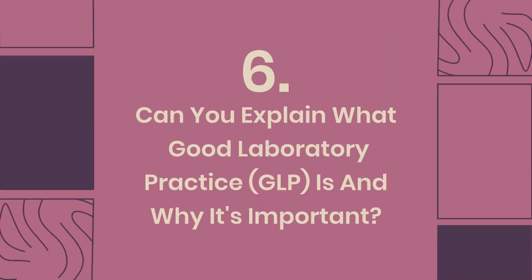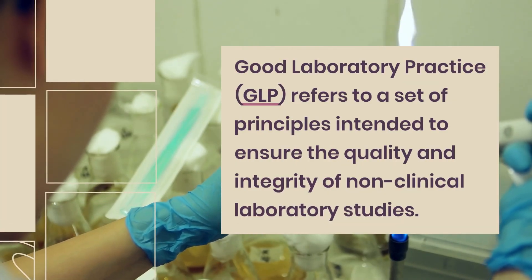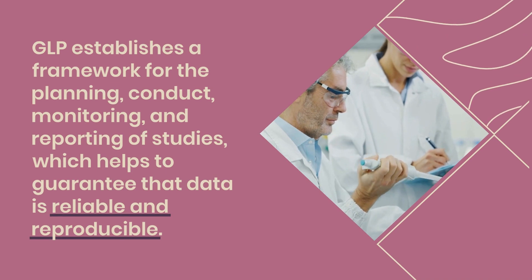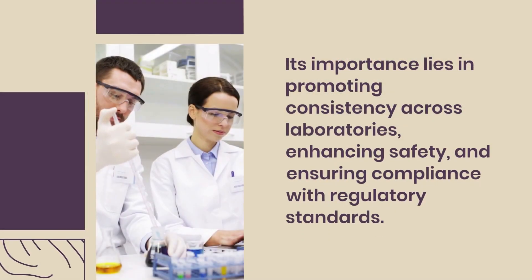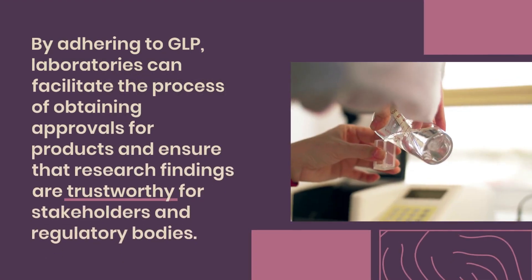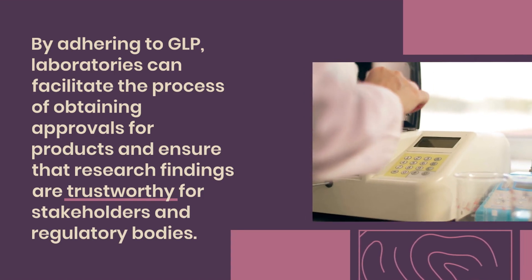Question 6: Can you explain what Good Laboratory Practice (GLP) is and why it's important? Good Laboratory Practice (GLP) refers to a set of principles intended to ensure the quality and integrity of non-clinical laboratory studies. GLP establishes a framework for the planning, conduct, monitoring, and reporting of studies, which helps to guarantee that data is reliable and reproducible. Its importance lies in promoting consistency across laboratories, enhancing safety, and ensuring compliance with regulatory standards. By adhering to GLP, laboratories can facilitate the process of obtaining approvals for products and ensure that research findings are trustworthy for stakeholders and regulatory bodies.